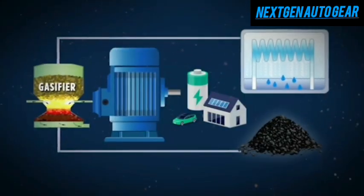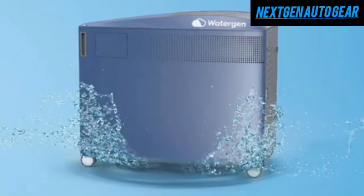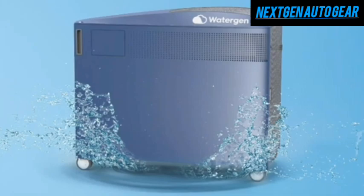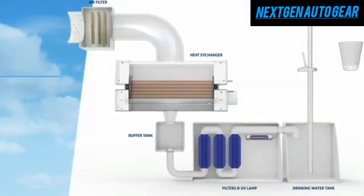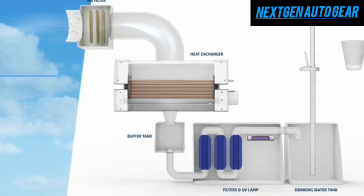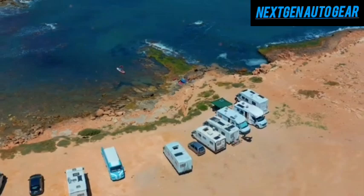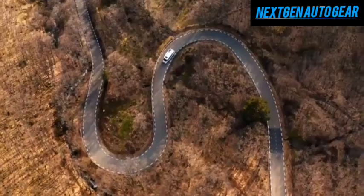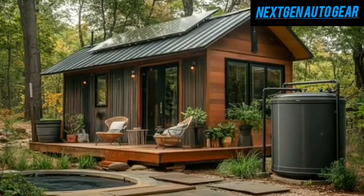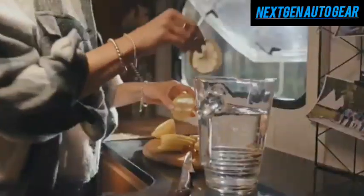For those in dry climates, Tesla adds Atmospheric Water Generation (AWG) technology, which pulls moisture from the air even at humidity levels as low as 30%. This AWG system can produce up to 10 liters of water daily using only 300 watt-hours per liter, making it twice as efficient as current AWG units on the market. All of this means you no longer have to worry about running out of water while living off-grid — whether parked in a driveway or deep in the wilderness.